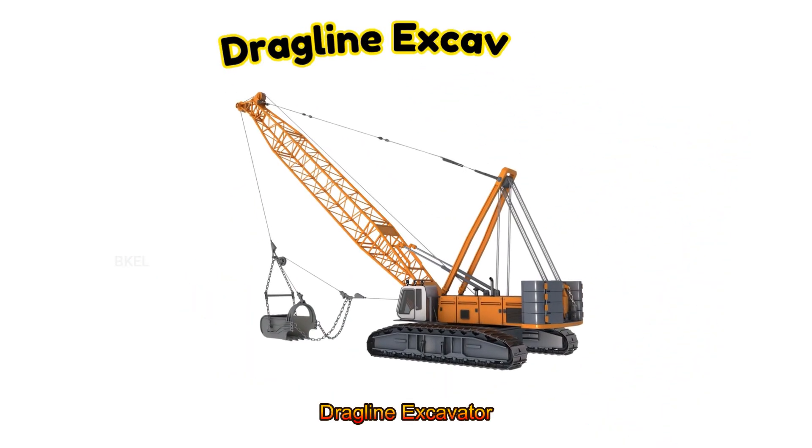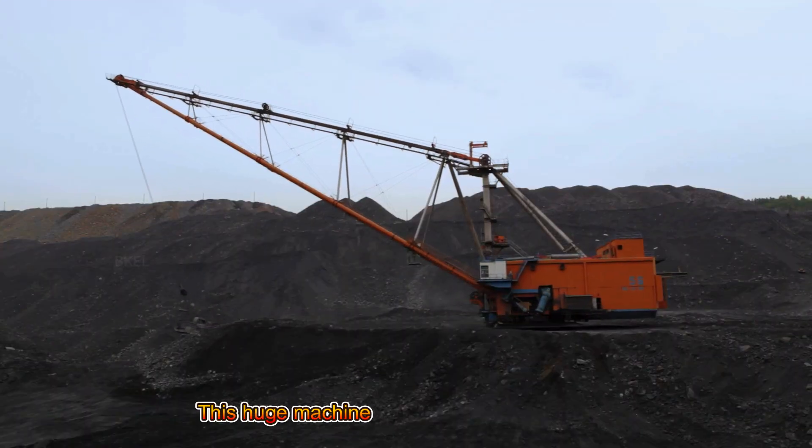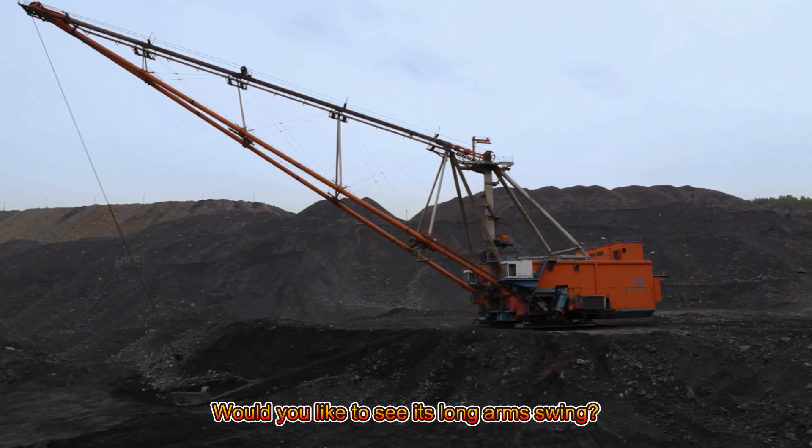Drag Line Excavator! This huge machine uses cables to move large amounts of earth. Would you like to see its long arm swing?